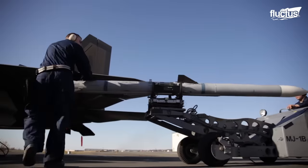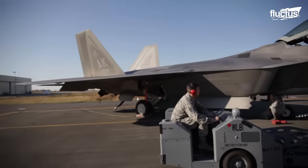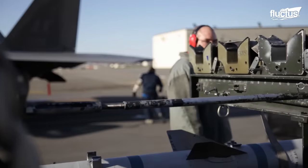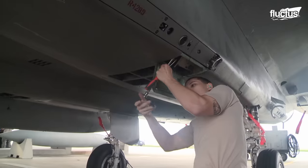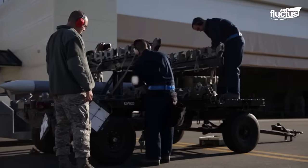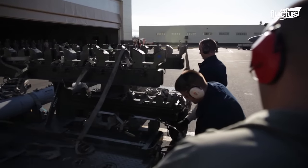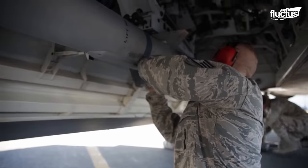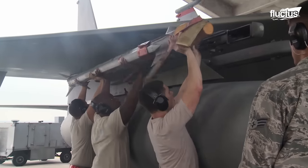Weapon loading competitions are vital in refining the loading process within dedicated teams. These competitions encourage loading crews to showcase their proficiency, speed, and accuracy in handling ordnance and armament, such as those carried out at Joint Base Elmendorf-Richardson.